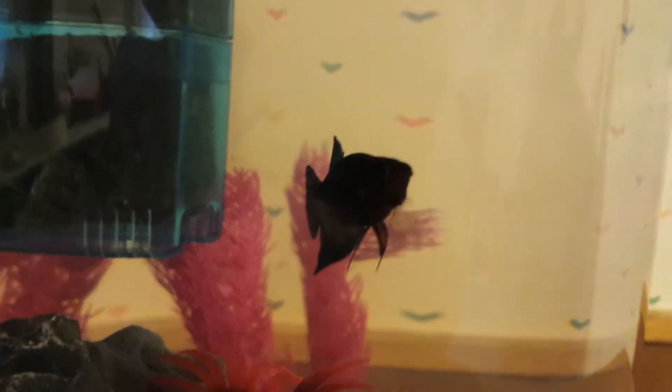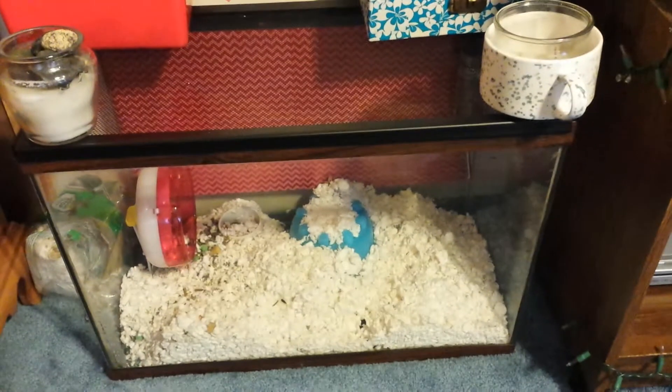Luna likes the extra room. You can't see her because there's a glare and she's blue and she's in front of a blue filter, so she's doing fine. My mice have kind of buried their hut and they're inside of it, but okay I guess.